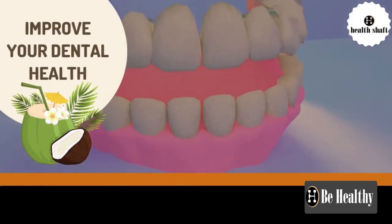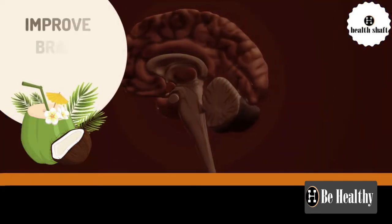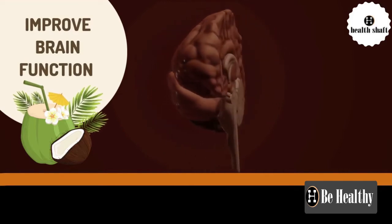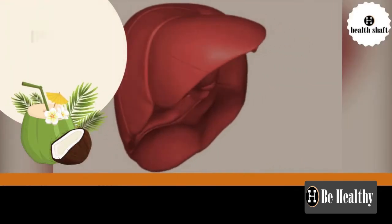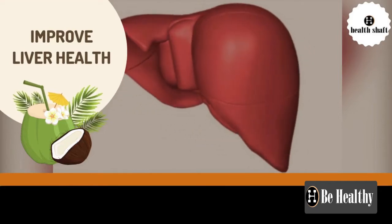Oil pulling can kill bacteria in the mouth and improve dental health. Coconut oil improves memory by supporting the health of the neurons in your brain. It also protects the liver from free radical damage and prevents tissue injury, enabling liver regeneration while supporting the immune system.